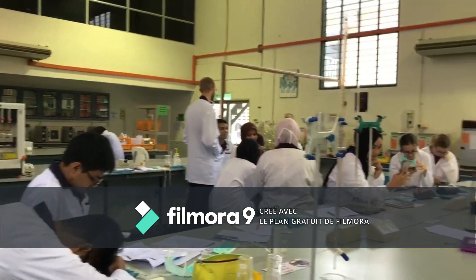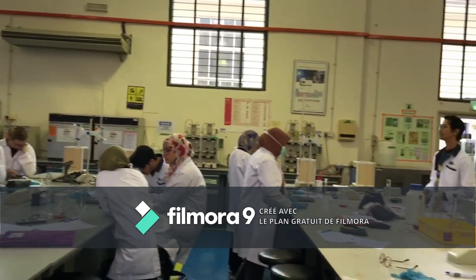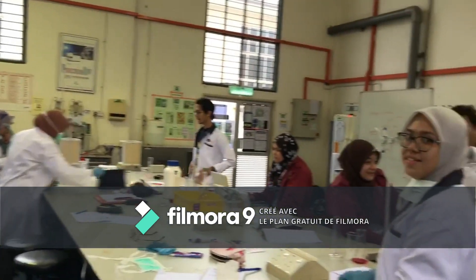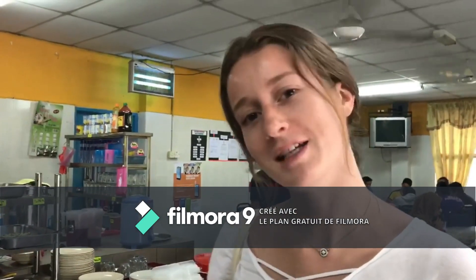Here is the food lab where we can learn how to practice. Now it's time to learn — we have a lot of choice but we try to choose the best place.